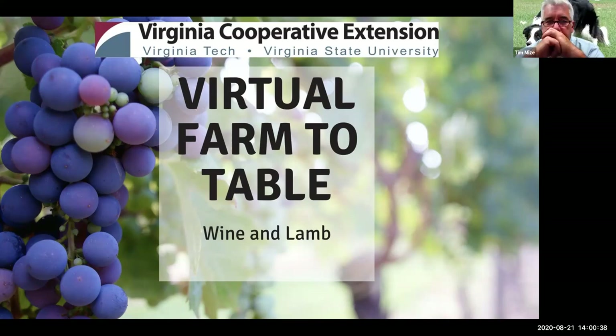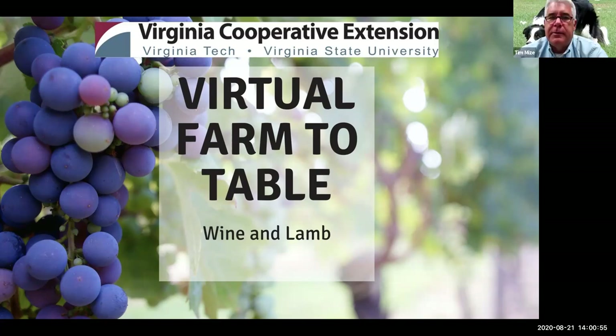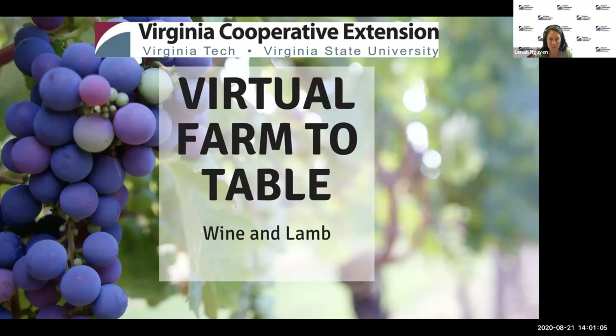Virginia Cooperative Extension is an educational outreach program of Virginia's land-grant universities, Virginia Tech and Virginia State University. Its educational programs are delivered through a network of faculty at these two universities, 108 county and city offices, 11 agricultural research and extension centers, and six 4-H educational centers. I encourage you all to participate in your local VCE programs if you haven't already.